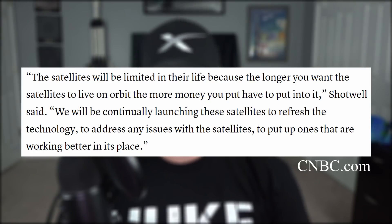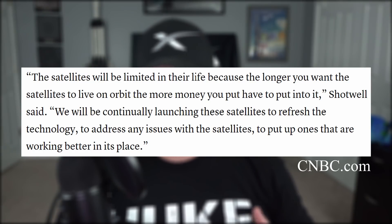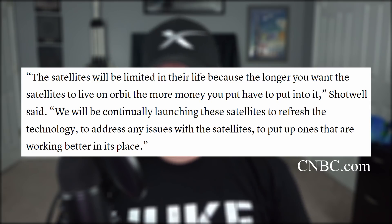What else makes the Starlink satellites less expensive than the competition is that they're only built to last for five years in space, and so SpaceX will continually refresh the technology they use in their constellation.